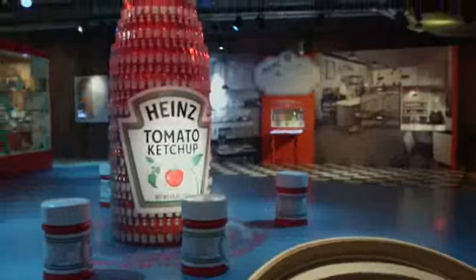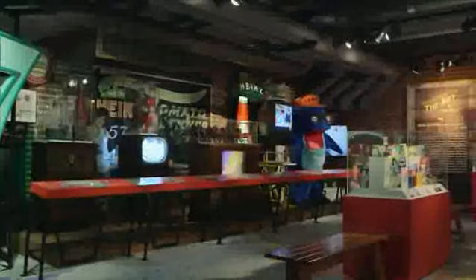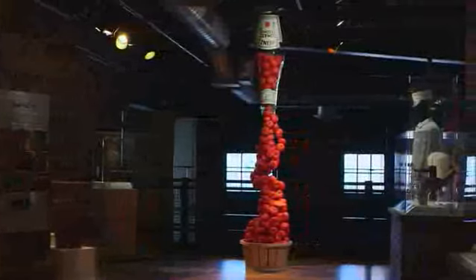Everyone who comes to the History Center has to see the Heinz 57 exhibit. It's an amazing story of a young man who pulled himself up by his bootstraps and started the largest food company in the history of the world.